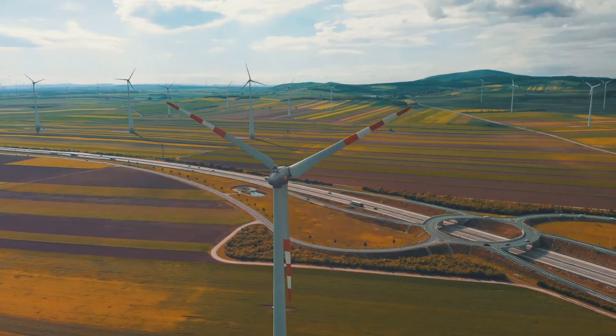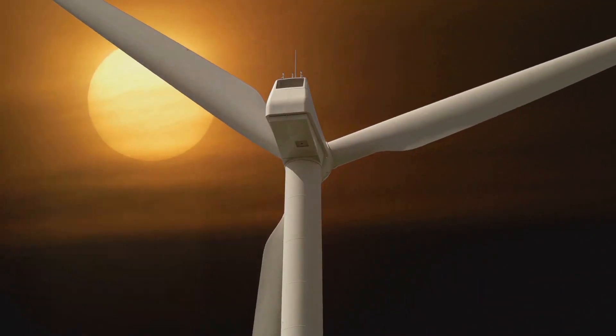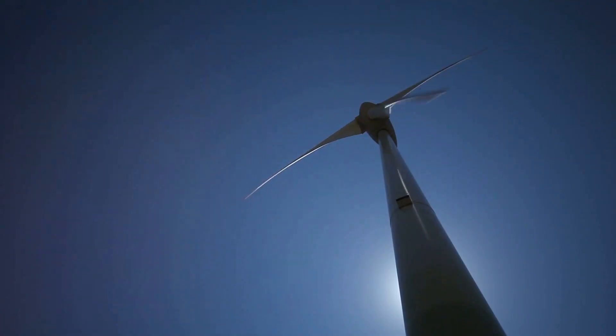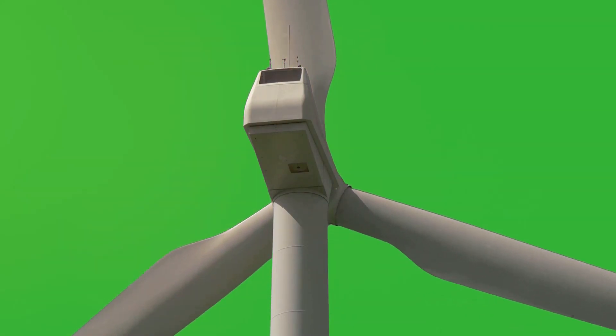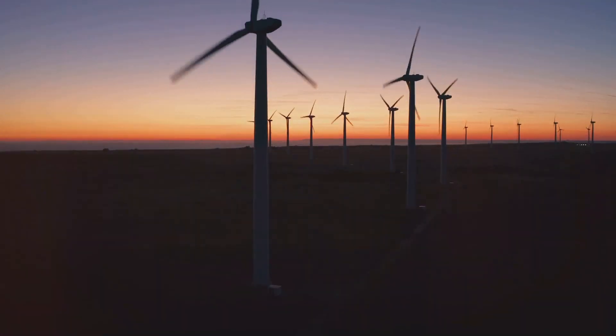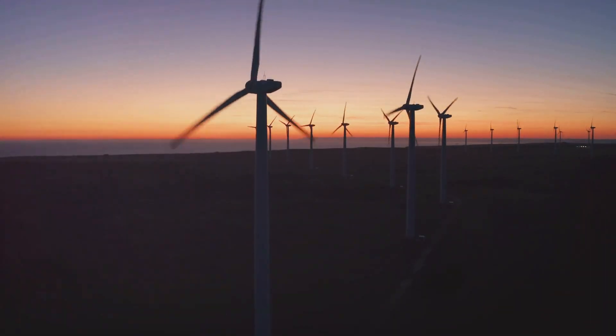Next up, let's talk about wind energy. Have you ever felt the wind blowing through your hair? That's the power of moving air, and we can use it to generate electricity. Wind turbines are like giant pinwheels that spin when the wind blows. As the blades turn, they power a generator that makes electricity. Wind energy is a clean and sustainable way to power our world because it doesn't pollute the air like some other energy sources do.